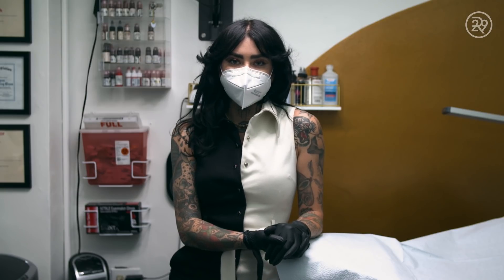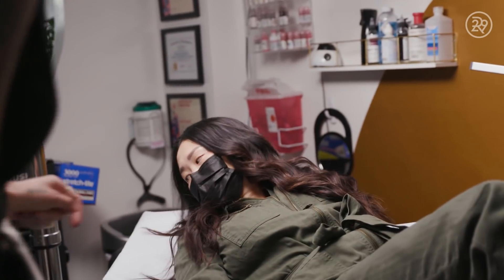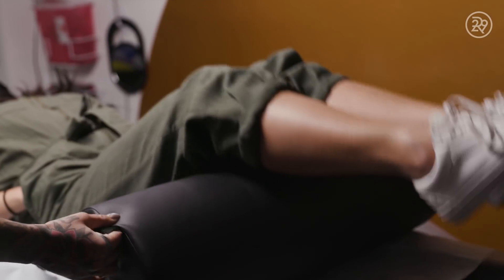I got my brows done by Callie and I trust her. She said we're going to take what I already have and just bump it up a little bit. I'm most anxious about the pain — here's hoping it doesn't hurt.